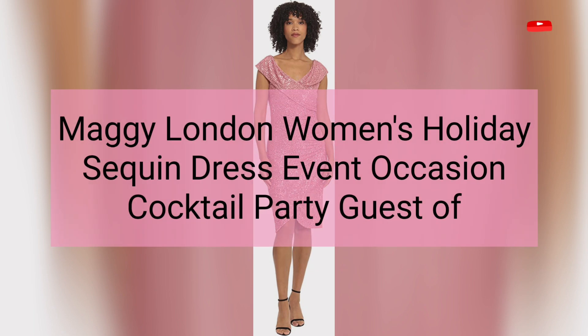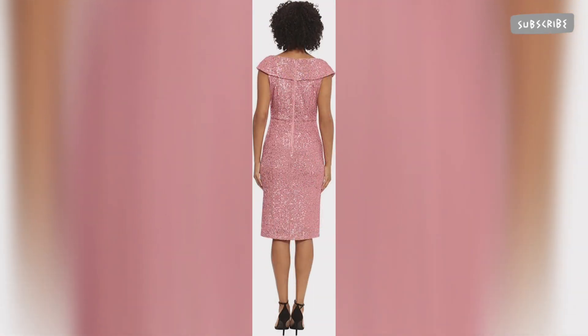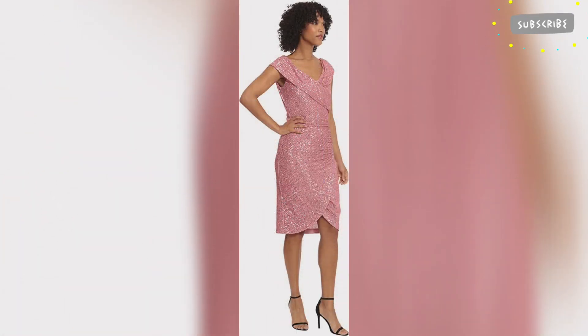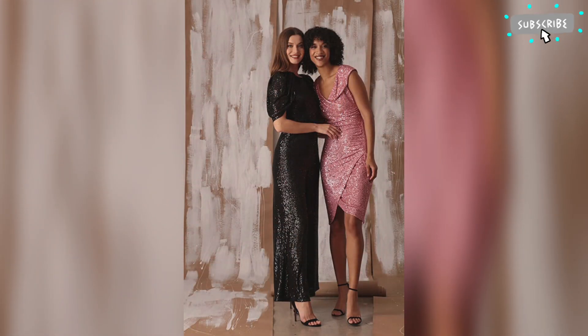Last but not least, this dress fabric is polyester. It has a center back zipper closure, a V-neck, extended cap sleeves, and a shawl collar. This dress is also beautiful and I am fully satisfied with it, so I recommend this dress.